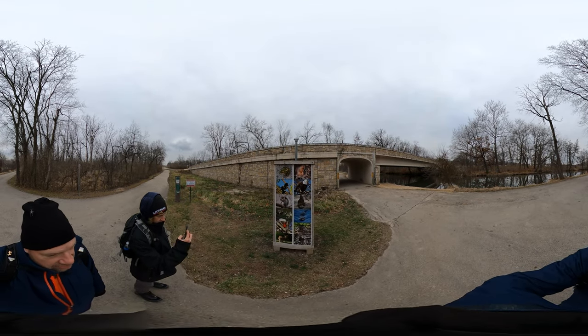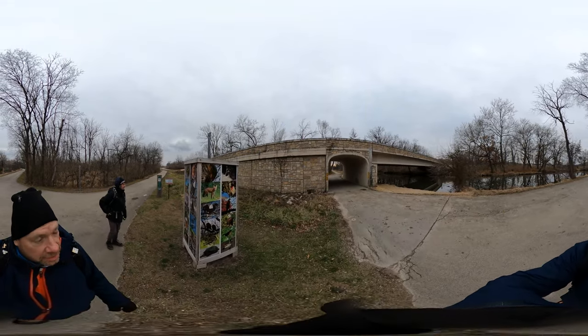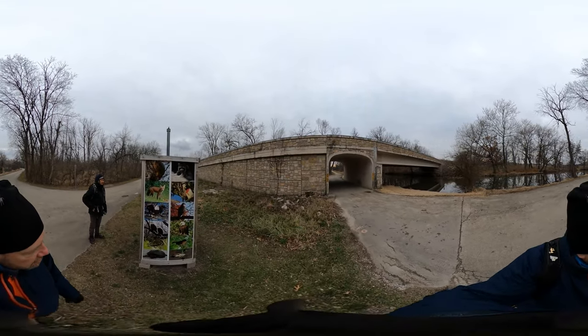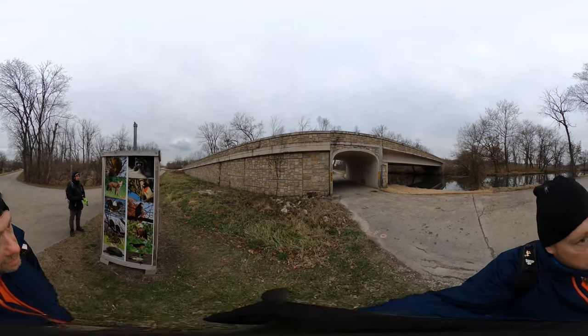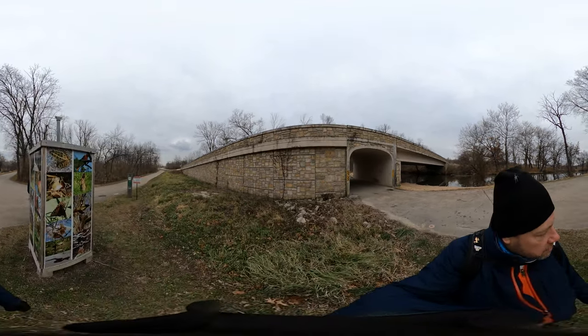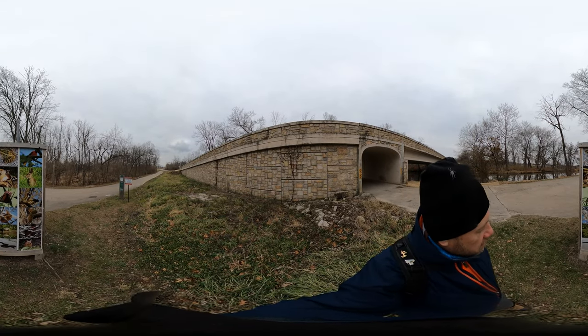We're gonna do a little reverse 360 here so you can see this plaque of animals that are native to the area. Don't run across these very often. Thank you, Will County Forest Preserve.